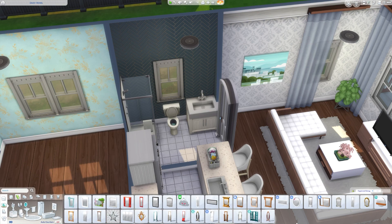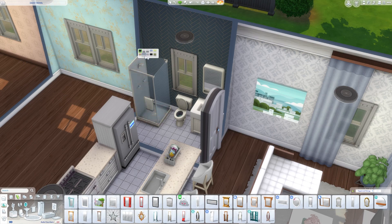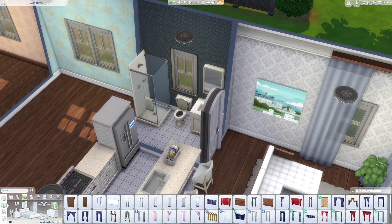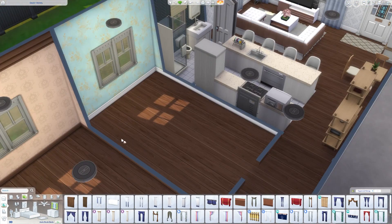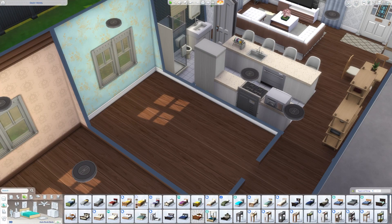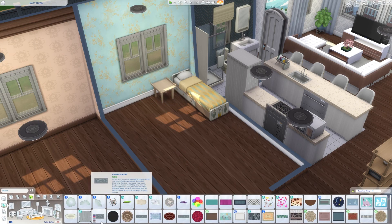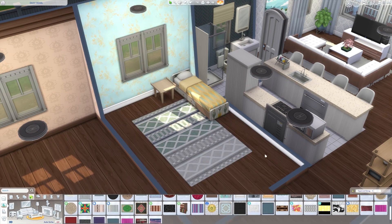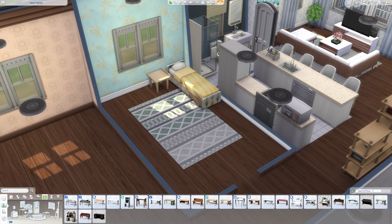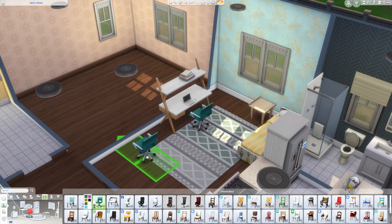I really like the single-tile curved doors that came with the Strangerville pack, and the front doors with stained glass windows — I use those a lot in general. I used one in this build but not on the modern side. For the kids' room I went with a fairly neutral yellow and green theme, which I think turned out nice.